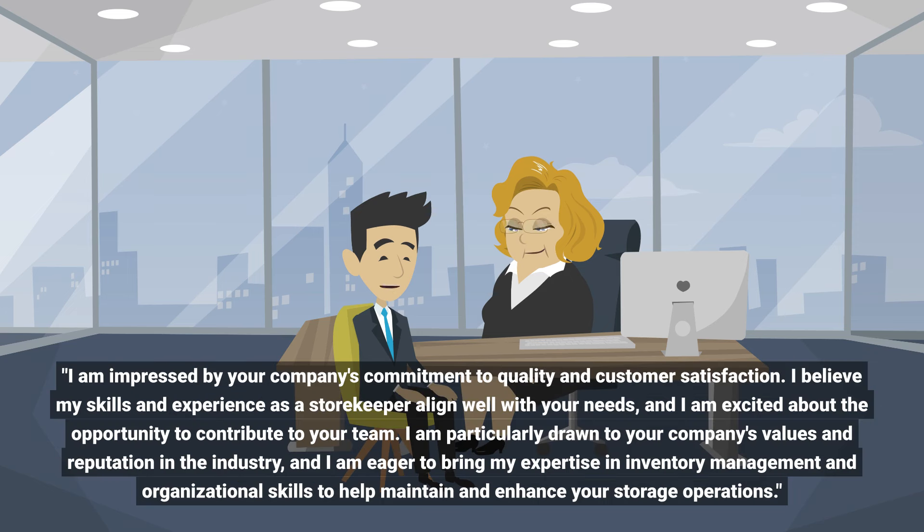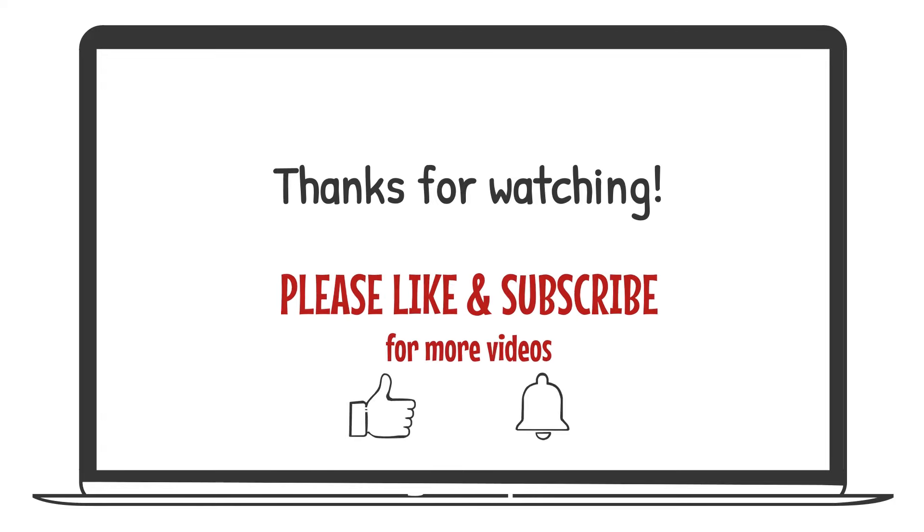I am impressed by your company's commitment to quality and customer satisfaction. I believe my skills and experience as a storekeeper align well with your needs, and I am excited about the opportunity to contribute to your team. I am particularly drawn to your company's values and reputation in the industry, and I am eager to bring my expertise in inventory management and organizational skills to help maintain and enhance your storage operations.